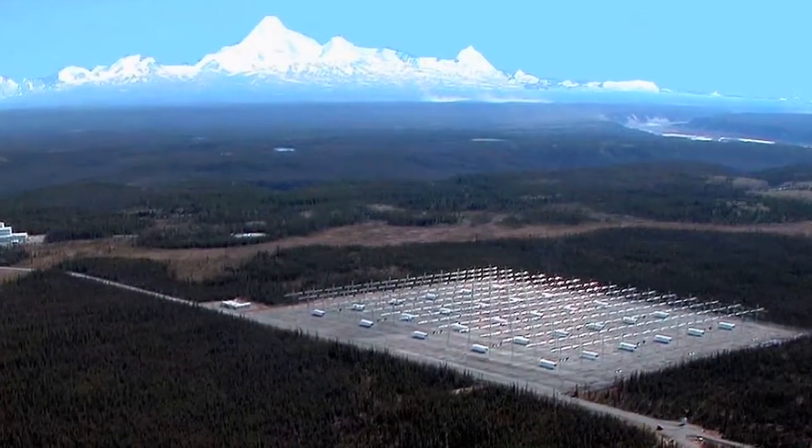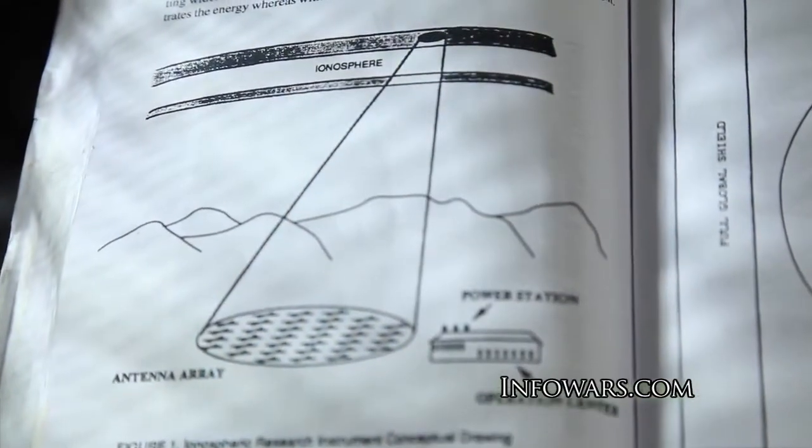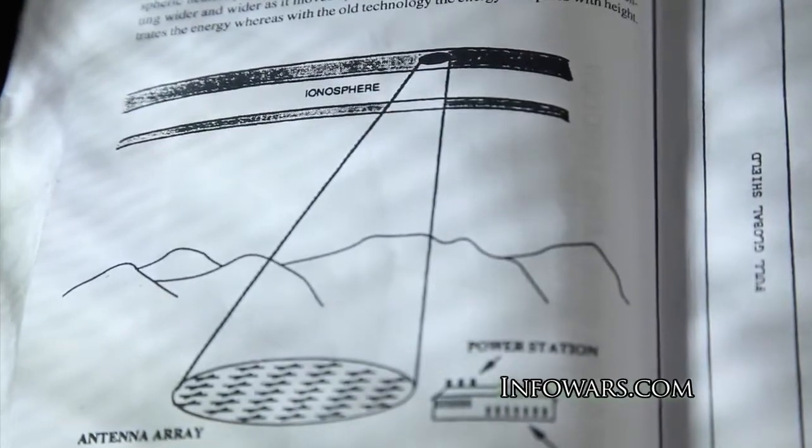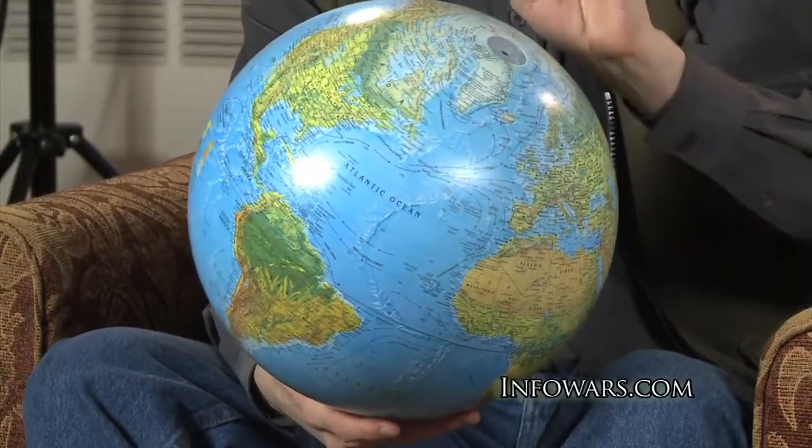One of the ideas behind HAARP — which is an array or field of 180 antennas here in Alaska — is that it fires, or concentrates, focuses radio frequency energy and literally sends it up into a relatively narrow beam, affecting the magnetic field lines. Where the energy is normally naturally flowing from the south pole, coming up, arcing high above the equator, then coming back into the north pole, those magnetic field lines act as wave guides. You can pump energy out of HAARP, focus it on those magnetic field lines, and then it corkscrews — the energy is actually moving from north to south, using the magnetic field lines as a wave guide.